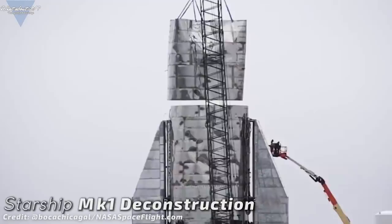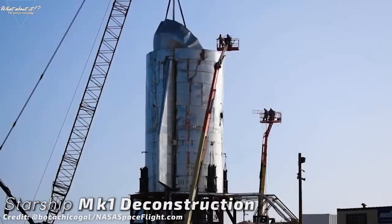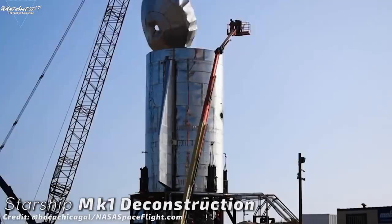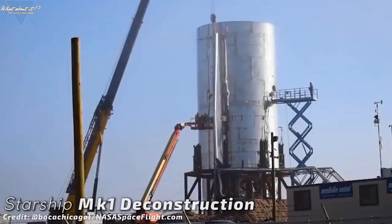Early last week, workers began to remove parts. First, aerodynamic covers and raceways running along the sides of the fuselage. Then the tank section was cut in half to reduce the weight of the separate parts. The common dome between the methane and oxygen tank was ripped out as well. SpaceX took it slow and disassembled the Mk1 prototype into lots of separate parts for easy transportation, and even those parts are being cut up into smaller pieces right now.